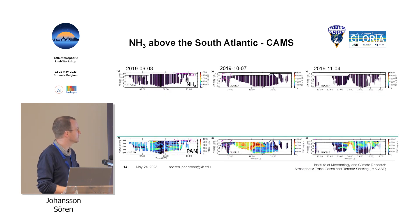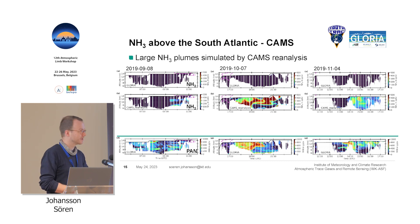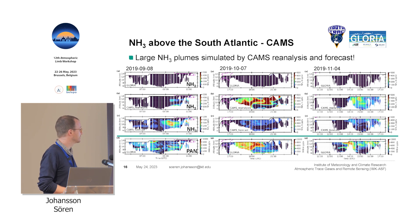Now looking at the model — just a note: I changed the color bar again, up to 500 ppt for ammonia, which is why you really see nothing in the measurements. Here the PAN measurements are shown in the bottom row for reference, to identify biomass burning plumes. For the reanalysis, we see a lot of ammonia where none was measured — these patches closely resemble the PAN enhancements in the measurements, and the nose-like structure matches quite well. So the model seems to transport a lot of ammonia up there and it remains there. For the forecast it's similar but the intensity has changed quite dramatically — it's still much too much compared to our Gloria measurements.